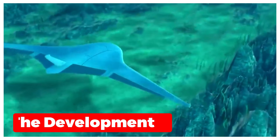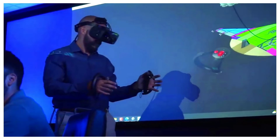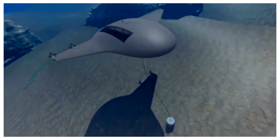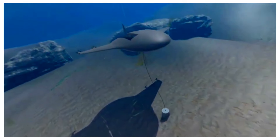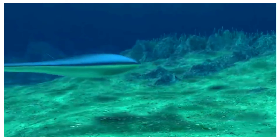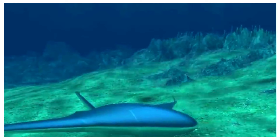Manta Ray drones are still in relatively early development stages, but progress is happening rapidly. One of the leading companies is Northrop Grumman, whose impressive prototype has recently completed successful sea trials. DARPA, the Defense Advanced Research Projects Agency, is heavily invested in exploring long-duration, long-range underwater drone technology with its Manta Ray program.